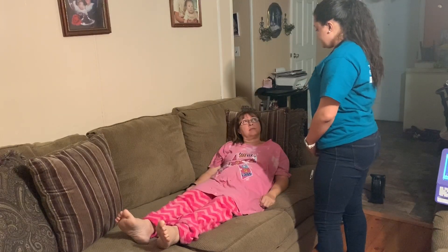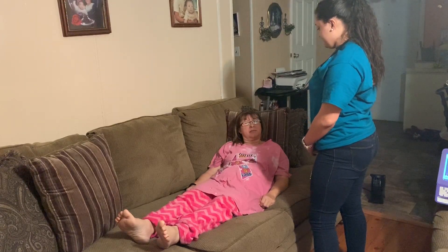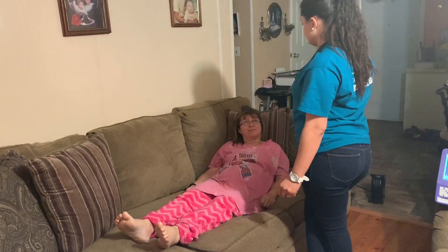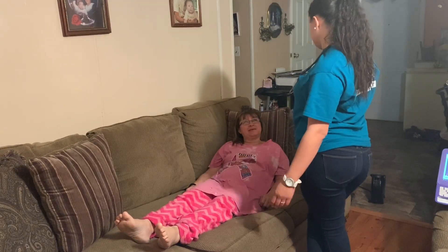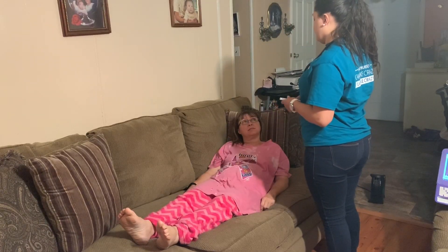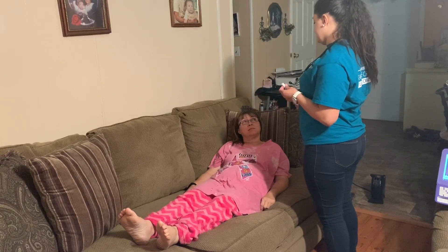Can you raise your eyebrows for me? Can you squeeze your eyes really tightly closed? Make a frown for me? Can you smile? Show your teeth. I'll be shining a light in your eyes, testing to see if your pupils are equal, round, and reactive to light.